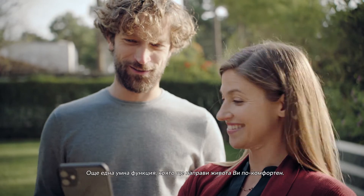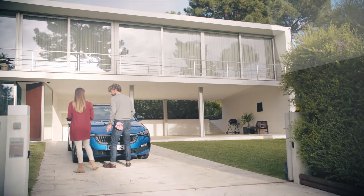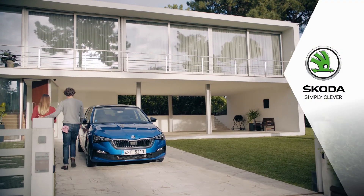Service scheduling. Another clever feature to make your life more comfortable. Škoda. Simply clever.